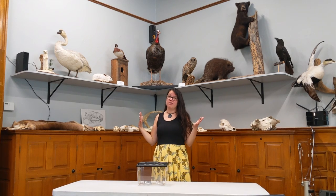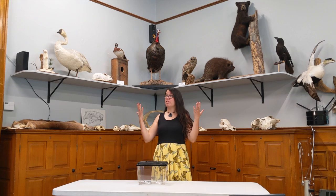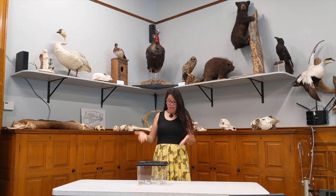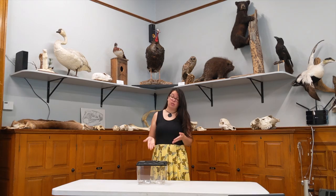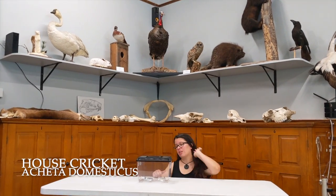We came inside the museum into our education classroom where we teach school groups about cool things at the museum. And I brought you some cool creatures to check out. These are crickets, and crickets are a type of insect. Come over so that you can see them closer.